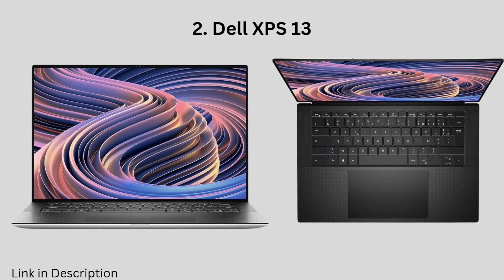Dell XPS 13, 2023. The Dell XPS 13 is another great option for programmers who are looking for a portable and powerful laptop. It is available in a variety of configurations, so you can choose the one that best suits your needs and budget.